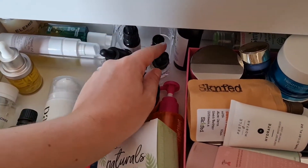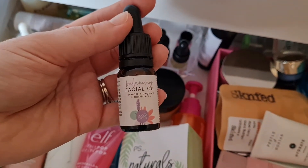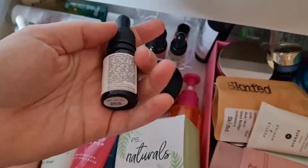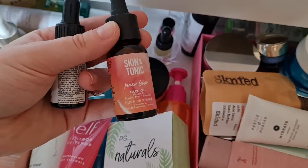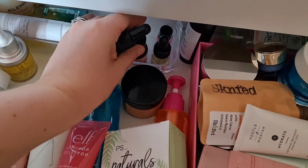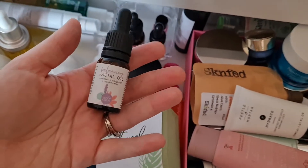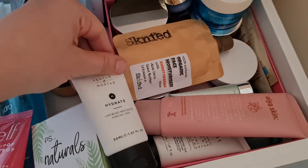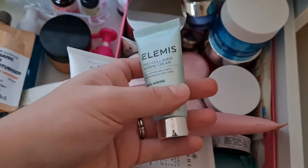I do want to take an oil. Maybe this small one — the Balancing Facial Oil from Lucky Cloud. I don't mind this and I might take it just as an extra step. I could take the Skin and Tonic one but I'm not feeling it; this one is a bit smaller which is better for travel.